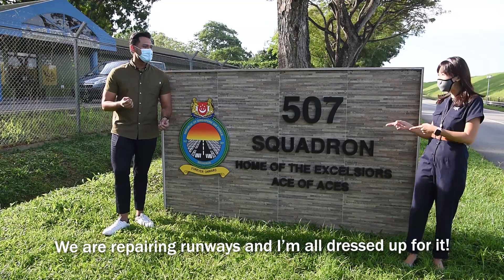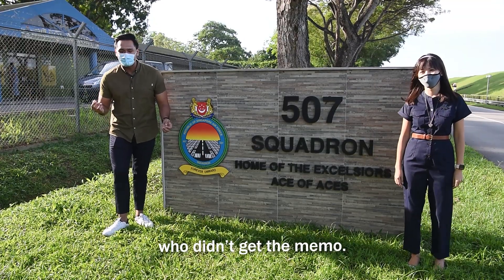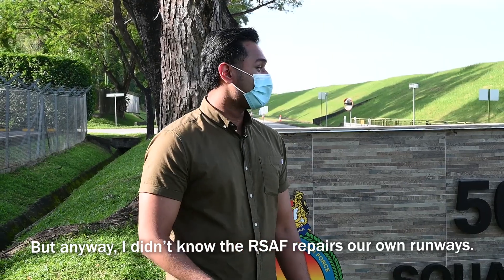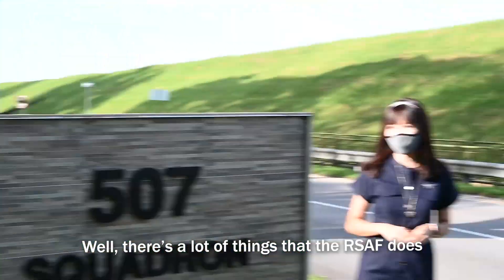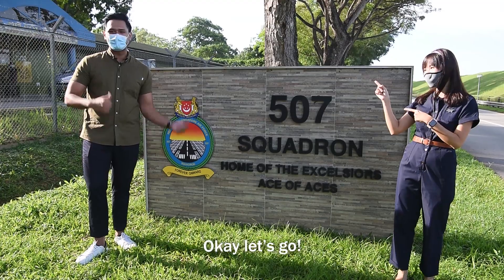We are repairing runways and I'm all dressed for it. And in the meantime, I guess I'm the only one who didn't get the memo. But anyway, I didn't know that the RSAF actually repairs our own runways. Well, there's a lot of things that the RSAF does that we didn't know. So let's go find out more. Okay, let's go.